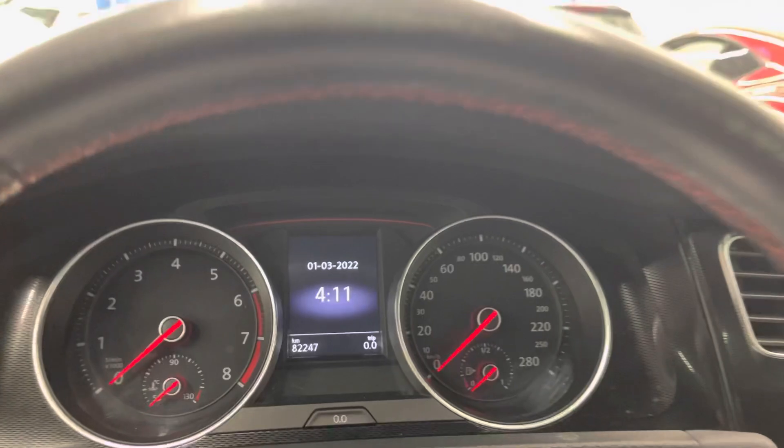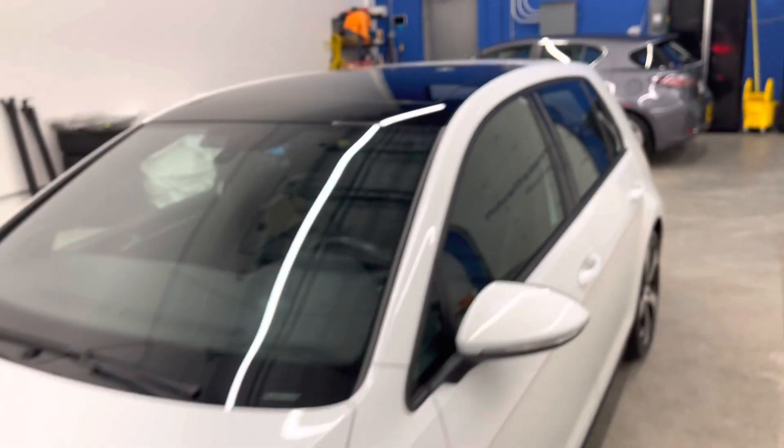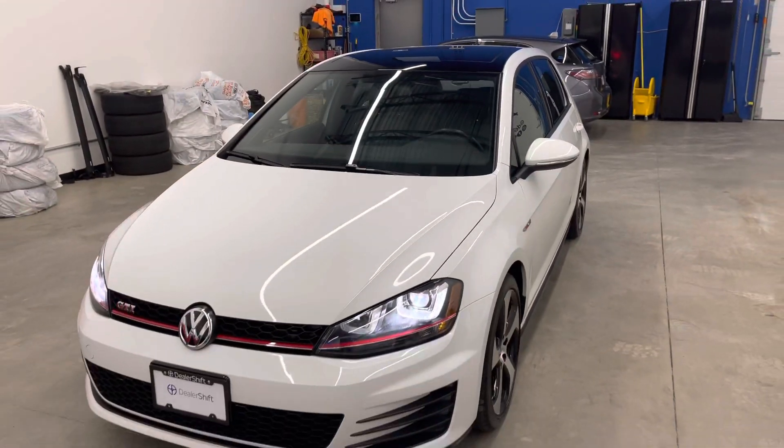Really, really clean example here. If you have any questions feel free to reach out to us here at Dealershift. Again, this is the 2015 Volkswagen GTI Autobahn.